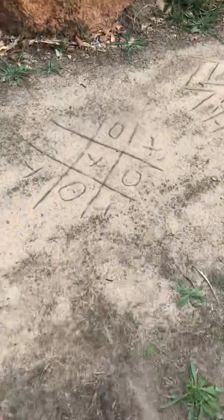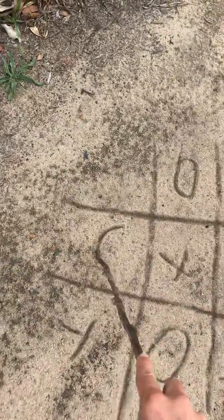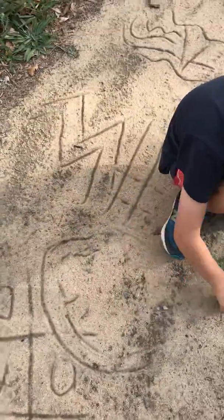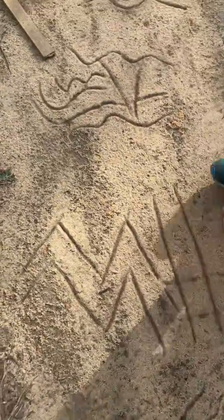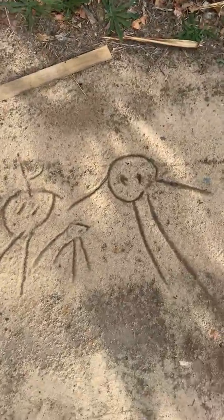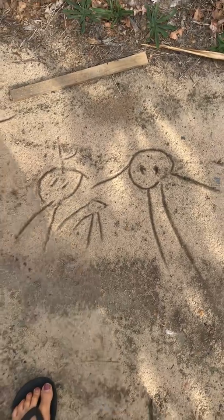Over here we used the sticks to draw some noughts and crosses, which your mummies and daddies might be able to teach you. And then we just drew some patterns and even pictures of our family. It's always nice to do drawing in different ways, not just with paper and pen.